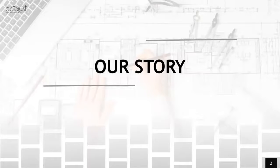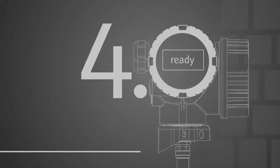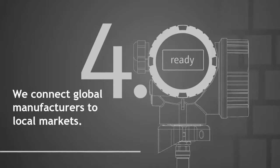So our story — anyone that knows us will know Catalyst Sales and Marketing as a local area rep. We are reps in the Atlantic Canadian market space. We bring global manufacturers to Atlantic Canada. We connect global manufacturers to local markets.